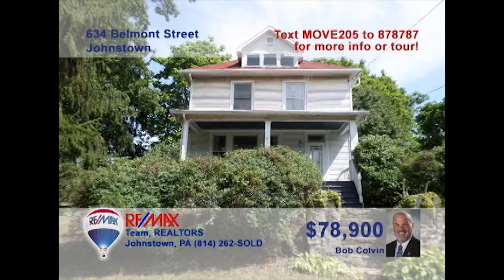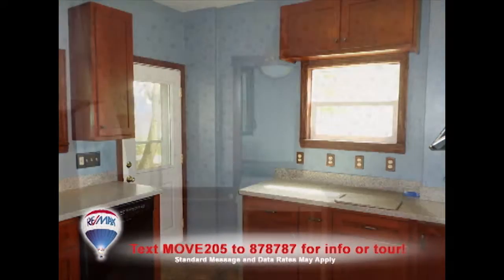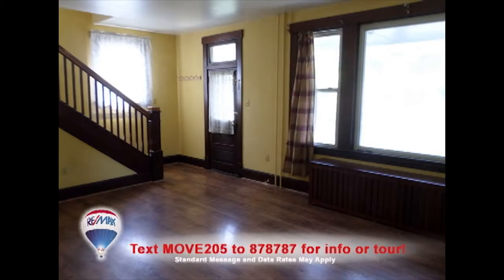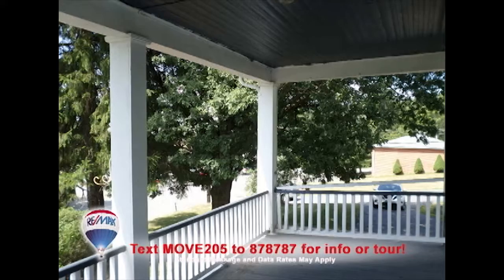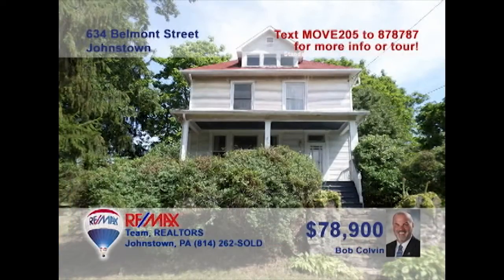Bob Colvin, listing agent for the Bob Colvin Team, invites you to see this three-bedroom Richland Township home on a corner lot. The family chef will love this kitchen with cherry cabinets and all appliances. Laminate floors add charm to the dining room and flow directly into the spacious, well-lit living room. You can enjoy sunny afternoons out on the covered porch before turning in at night in one of the beautiful bedrooms. Contact a Bob Colvin Team buyer agent to schedule a tour.